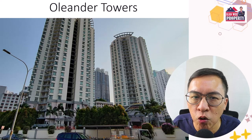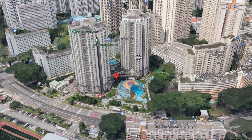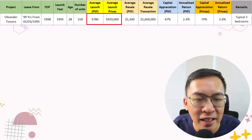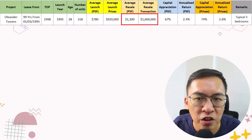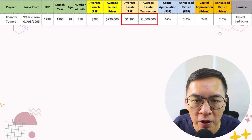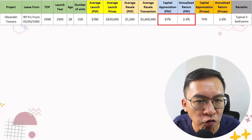The first condo we are going to compare is Orlando Towers. Orlando Towers is a 99-year leasehold condo completed in 1998. Back then, it was the first condo in Toa Payoh. The average launch price back in 1995 was $780 per square feet, or $900,000 for the typical 3-bedroom apartment.